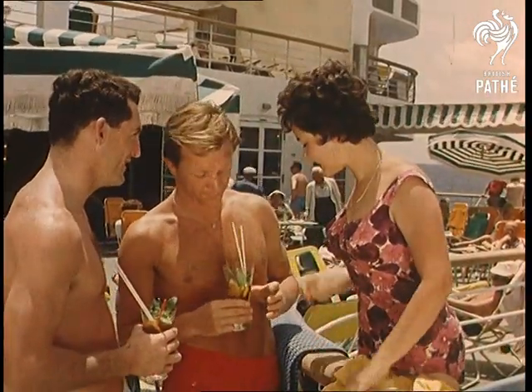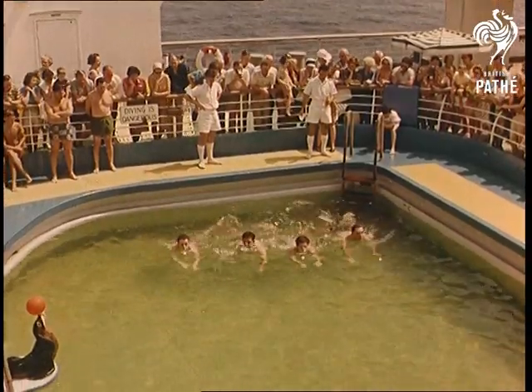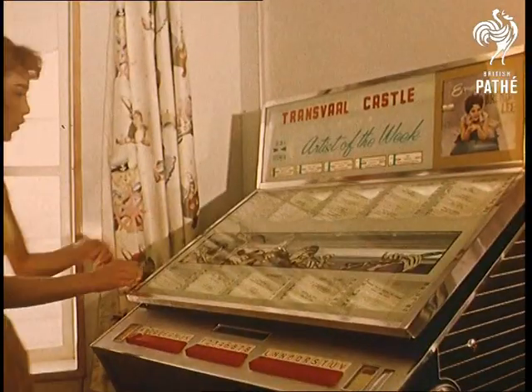Actually, in some respects the modern liner is more like a small town than a hotel. Apart from such regular amenities as swimming pools, cinemas, shops, gymnasiums, and nurseries, this one even has its own youth club.